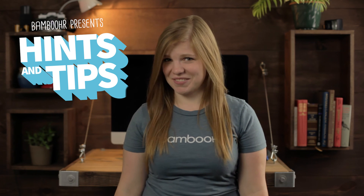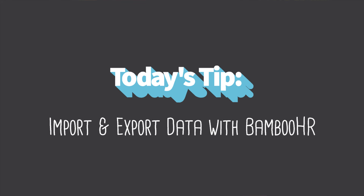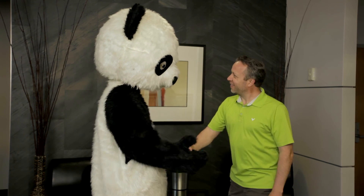When adopting software into your company, the word integration can mean a lot of different things. So today, we want to clarify how we share data to and from third-party systems. To best help our clients who use multiple systems, BambooHR has acquired many technology partners over the years.